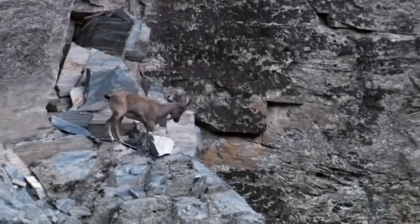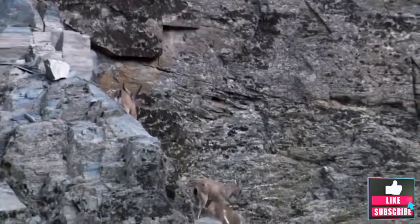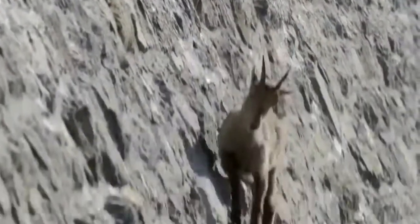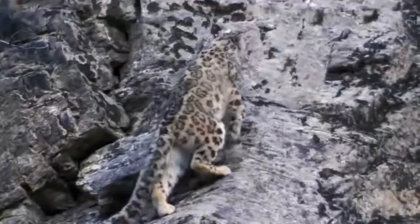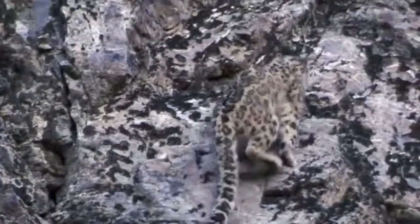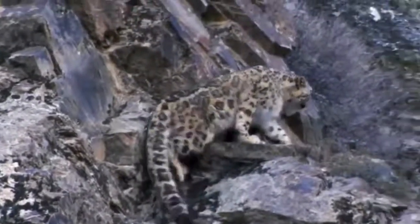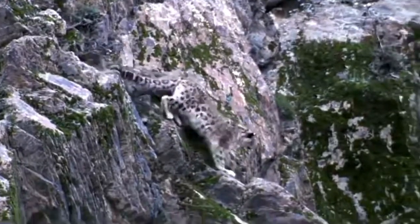Snow leopards are well adapted to their cold environment. Their total length is about 2.1 meters or about 7 feet, including a 0.9-meter or three-foot-long tail. They use their tails as a counterweight, helping them keep their balance on steep, uneven terrain. They also use their tail like a scarf to wrap around themselves to stay warm. Did you know snow leopards' tails are the longest of all big cats?